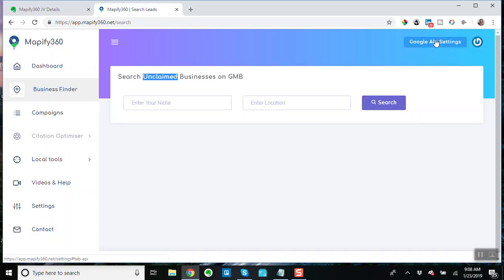Notice you have to hook it up to Google's API, which is a good thing — it's not a scraper, it works through Google's API. That means it's going to keep on working. But it doesn't just return unclaimed listings, and I've been playing around with it this morning — I was kind of hoping that it would, but it doesn't.